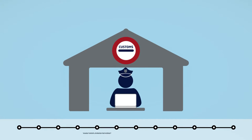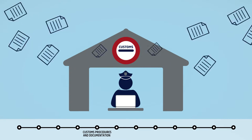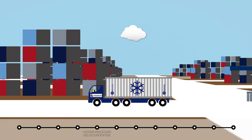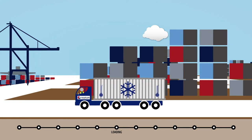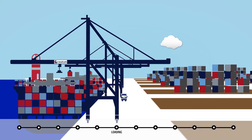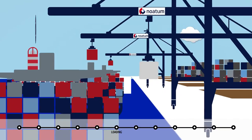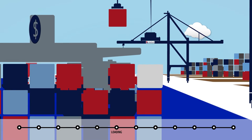The container has to meet customs requirements for the destination country. An ITV is positioned underneath the crane so that the container, along with others, can be loaded. The container is stacked and lashed down on board the vessel so that it cannot move or fall off the vessel during transit.